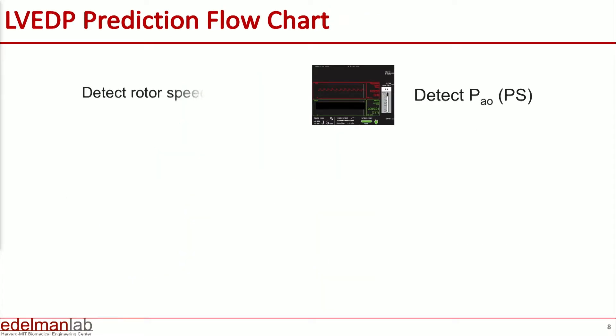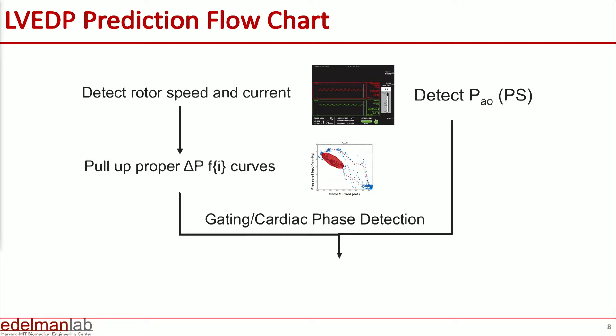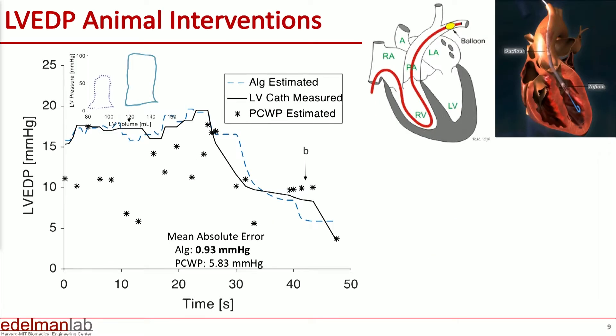Here's the algorithm. We're calling it an algorithm because our hope is that soon this will be placed inside the next generation of Impella devices. Next Impella generations will not just be open loop devices — they will be devices much like the ventilators we use, which actually sense volume, pressure, and compliance, altering things on a breath-to-breath and beat-to-beat basis. We'll detect the rotor speed and the current, pull up the proper pressure-motor-head curves unique for each device, and from that define the pressure in the left ventricle at end diastole.